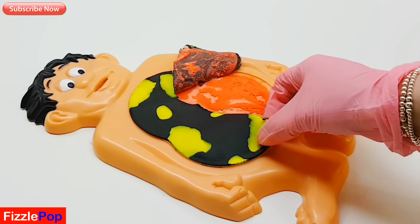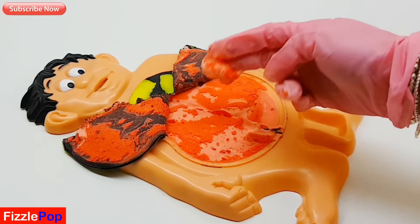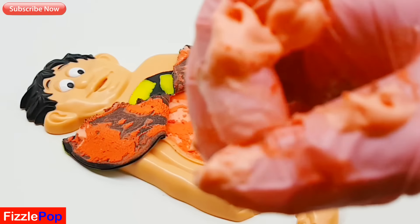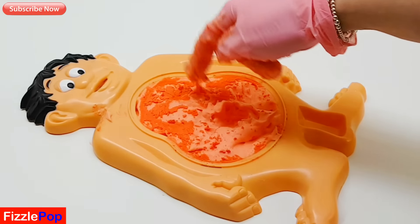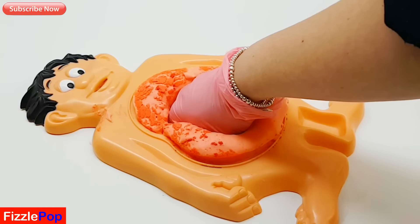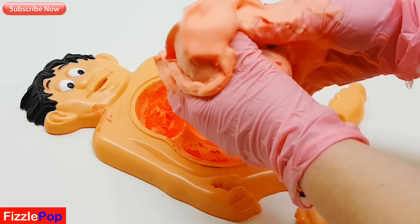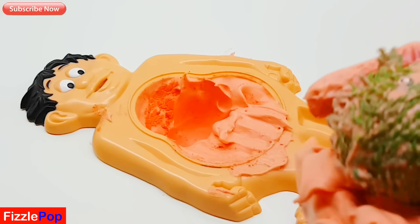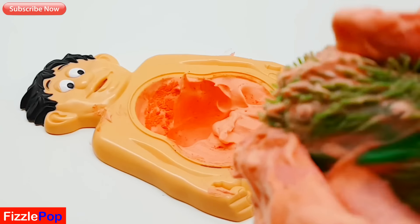Oh my gosh, what in the world is that? Ew! Guys, just check that out. What is that? It's probably been eaten. You are so bad, Mr. Dolan. Should we have a nose around and see if there's anything inside his tummy? I can feel something. Oh my goodness, what is this? Oh, look - that green squishy goo! How cute is that? Oh, I can see a little face.